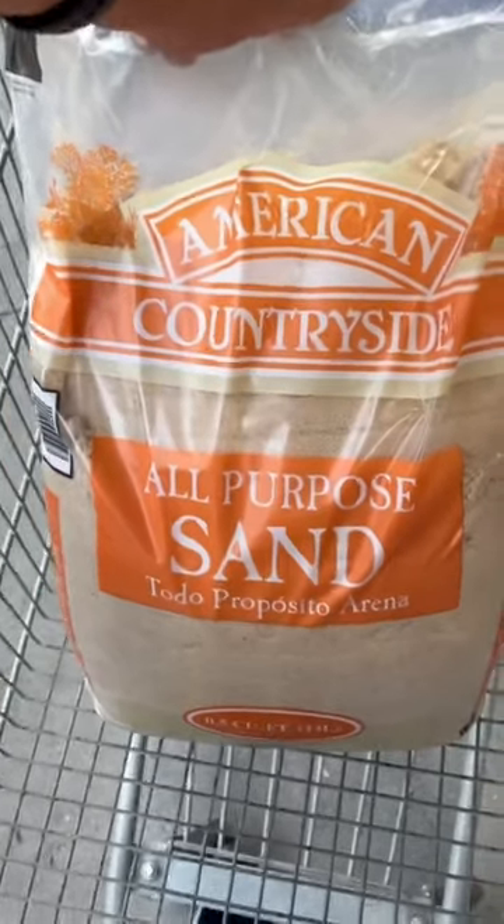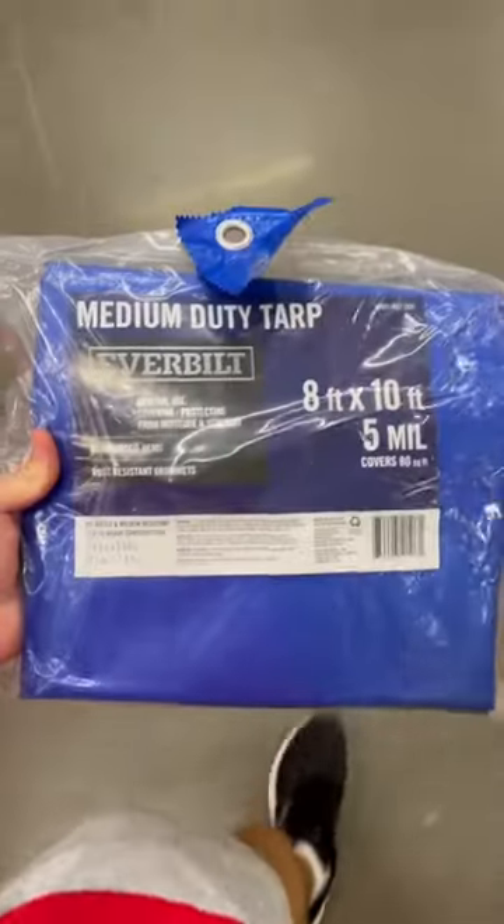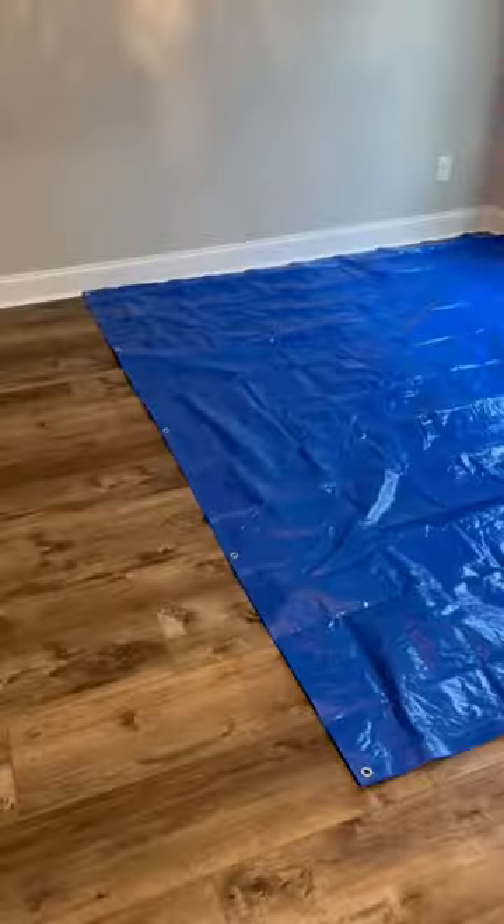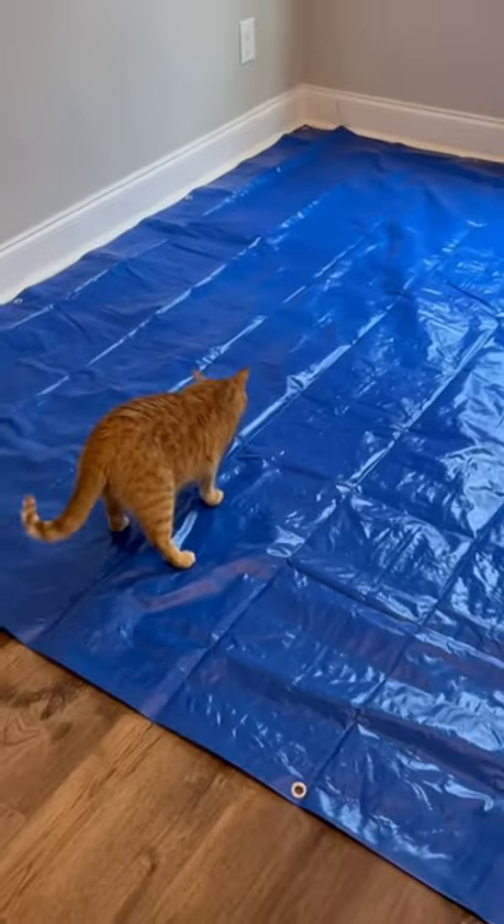I wanted to bring the beach to Kurt, so I got all-purpose sand and an 8 by 10 foot blue tarp. I then emptied out a room and started setting up the tarp — I didn't want sand getting anywhere. I got blue because it resembled water. Kurt got on it right away, which was good, but I wanted the rest to be a surprise so I put him up while I finished setting up the beach.